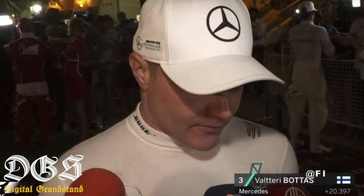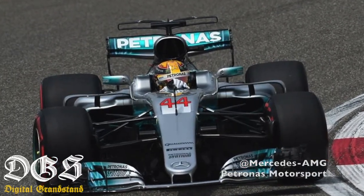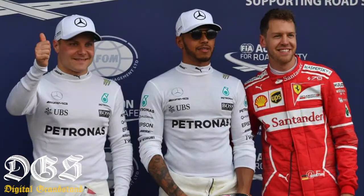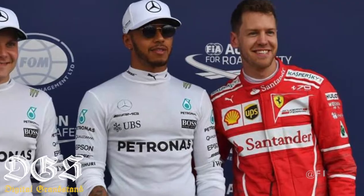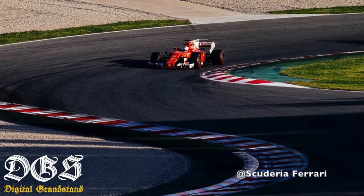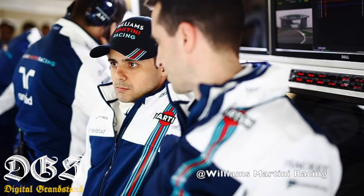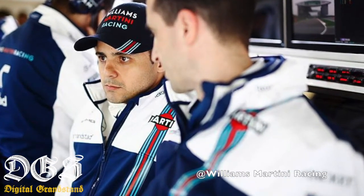4th place: Valtteri Bottas. Opening the podium in 3rd: Kimi Raikkonen. 2nd place: Lewis Hamilton. And the winner — que sorpresa — Sebastian Vettel. One race the win goes to Ferrari, the next one to Mercedes. Here in Spain, because they went so darn good in pre-season, it's Ferrari. I'm guessing you are a bit puzzled by the lack of Massa in the top 10.